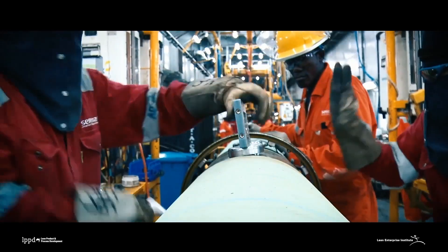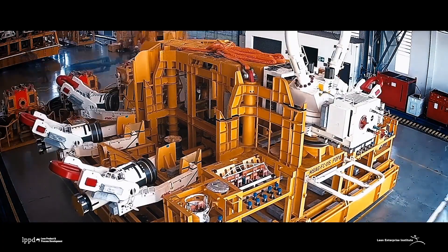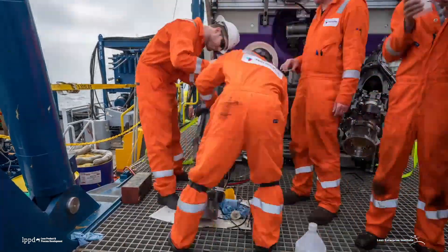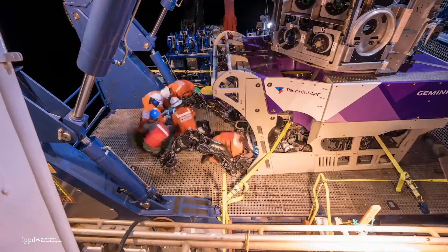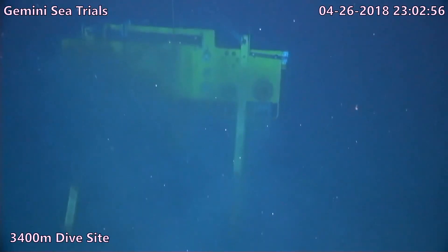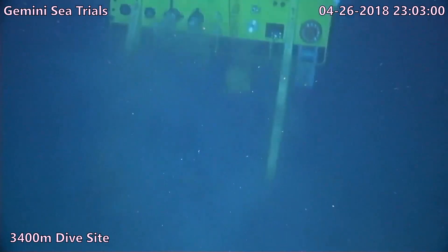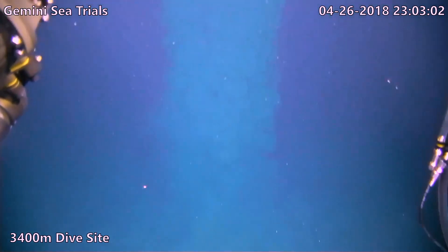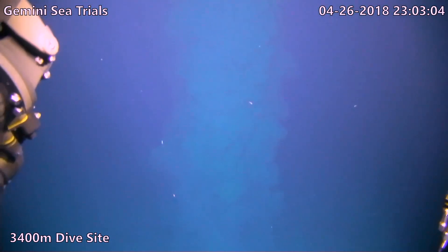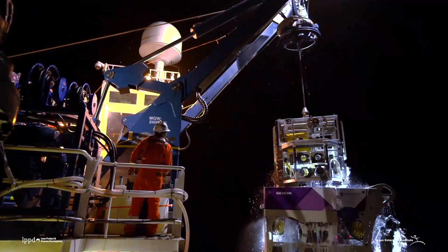In our first case the team from Schilling Robotics, a division of Technip FMC, shares how they used the OBEA system to bring their entire organization together in the development of a breakthrough subsea remotely operated vehicle — an ROV that operates in one of the most machine-hostile environments imaginable and is changing deep water productivity.